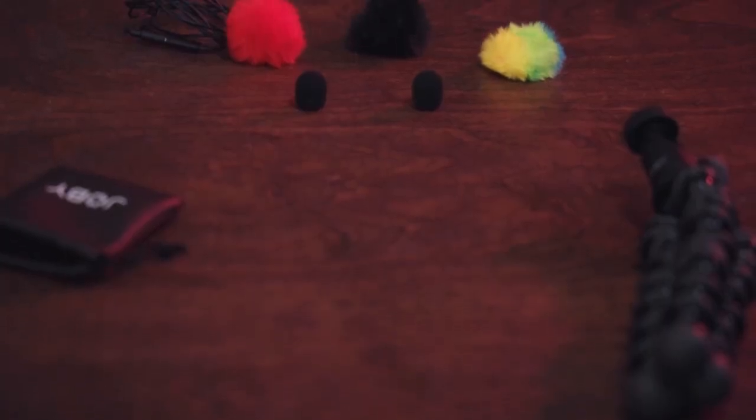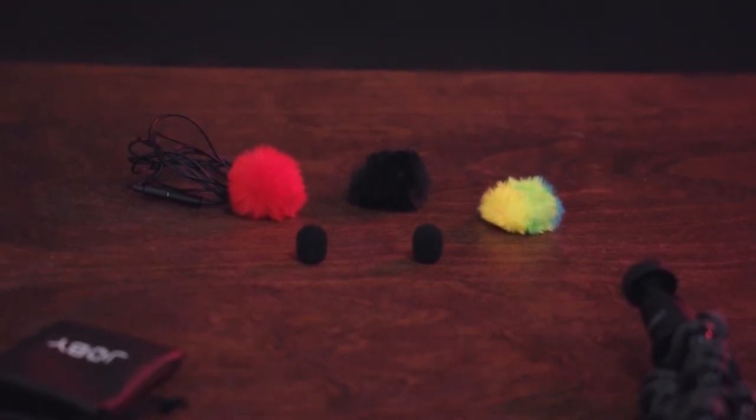And three beautiful and colorful mini fur windscreens — your choices of red, black, and rainbow. This is so pretty. All three colors to show off on the streets and match your production with your creative sense of style and fun, not to mention they totally stand out on Instagram and TikTok.